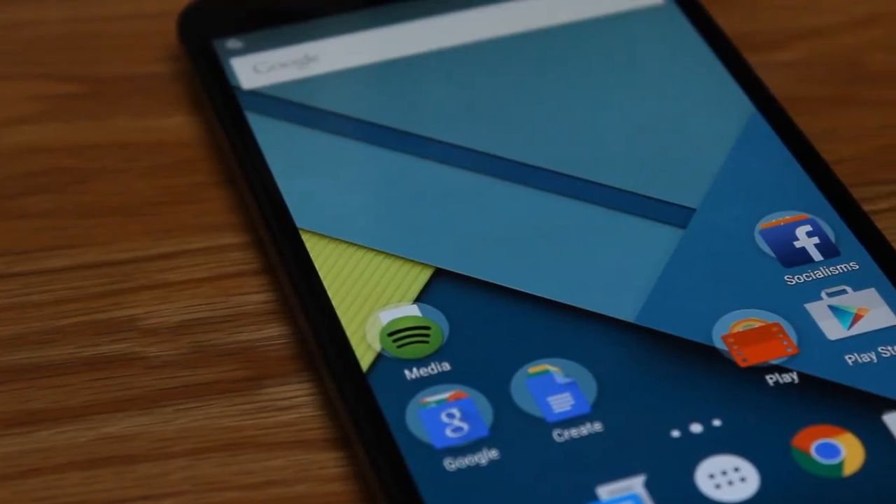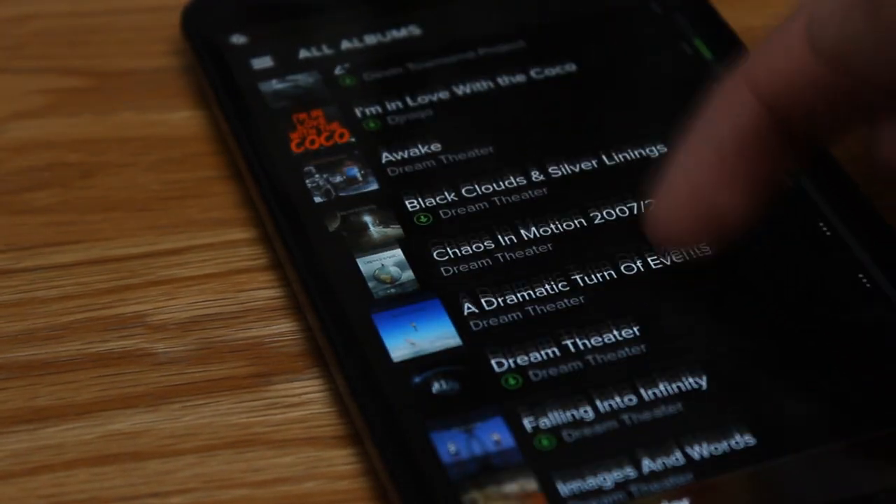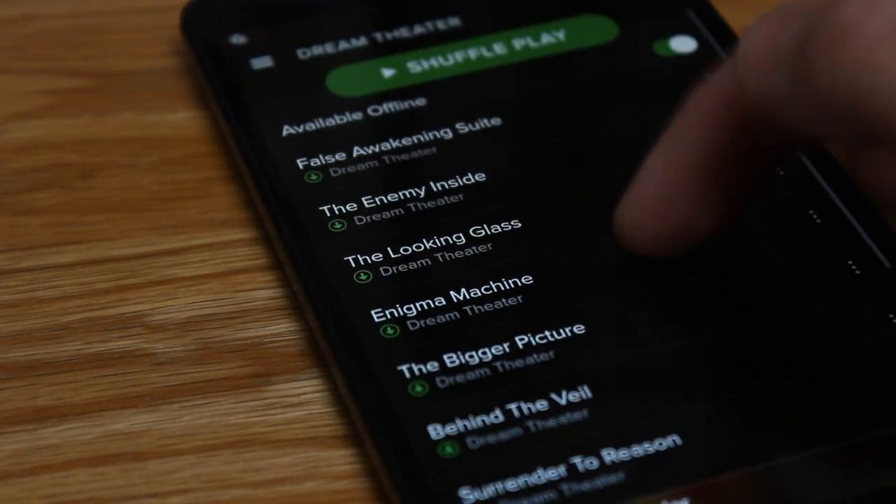Surprisingly, however, after prolonged use, I came to find that six inches just sort of feels normal in the palm. Once you get used to it, anything smaller than that just feels weak. And yes, it will fit in your pocket.